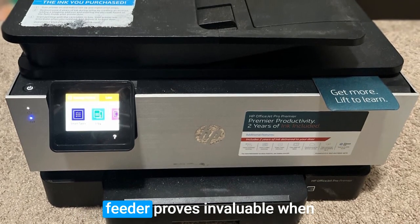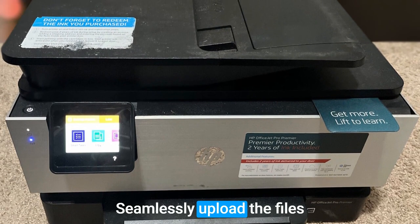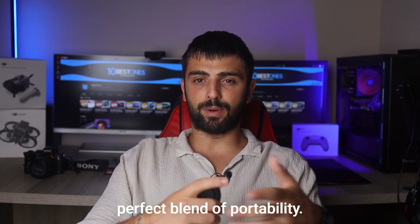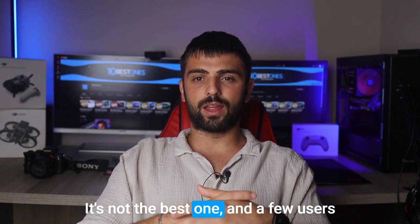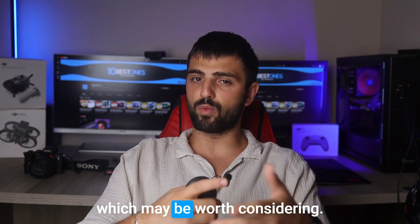The unit's auto-document feeder proves invaluable when scanning double-sided documents — seamlessly upload the files directly to your desired device. For students seeking the perfect blend of portability, it is a strong choice, though a few users have reported occasional Wi-Fi issues, which may be worth considering.